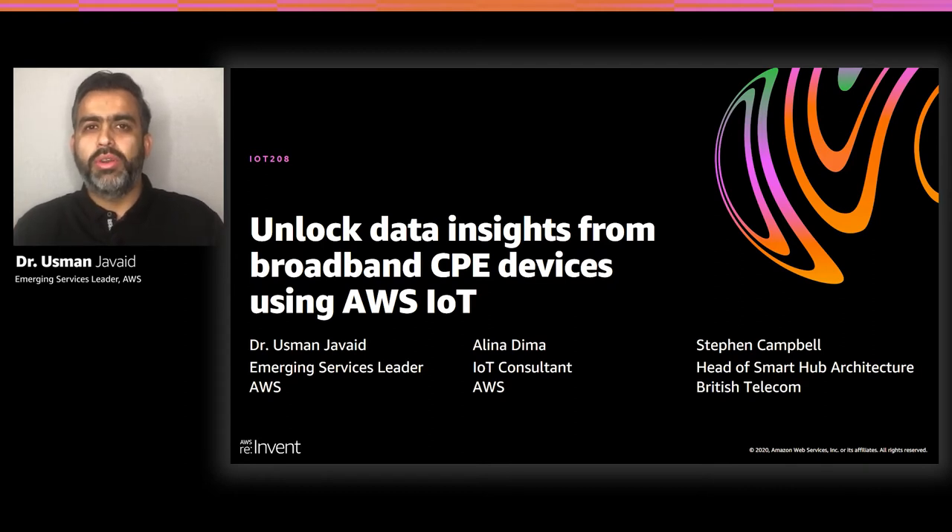Internet today is everywhere. We rely on internet to do so many things. I'm using internet to talk to you today. When you think about how we connect to the internet, home broadband is one of the primary means. According to World Bank, there are over 1 billion fixed broadband subscribers in the world. These subscribers use something called CPE — Customer Premises Equipment — think of this as a broadband router, a Wi-Fi access point, or home gateway.